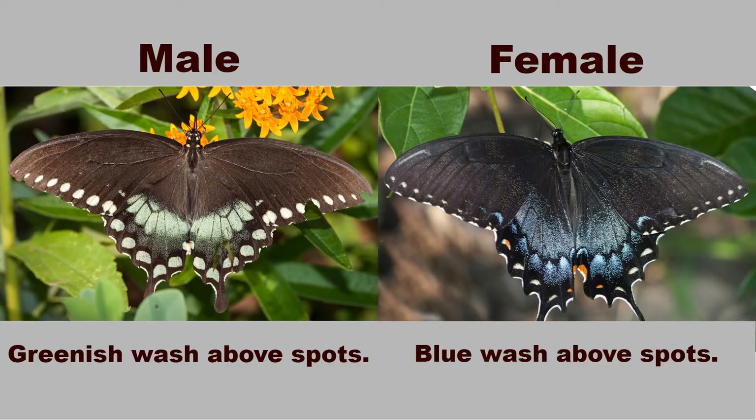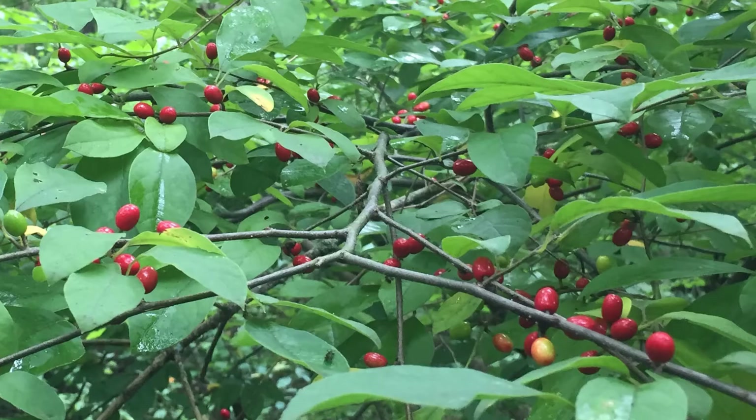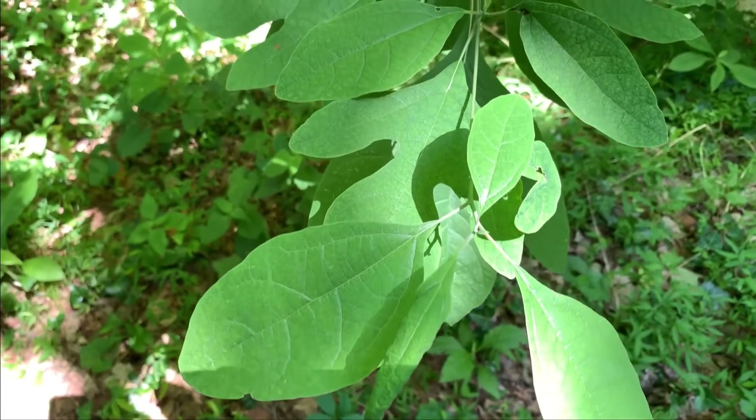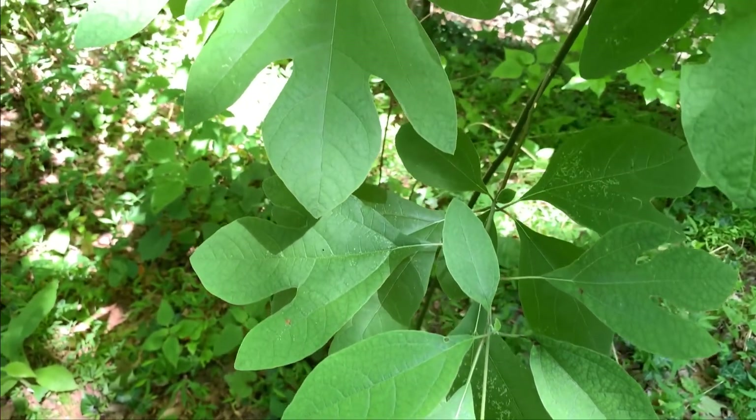Swallowtails can be very hard to tell apart. If you would like to see a video on identifying the different species of Swallowtails, please comment below. Spicebush Swallowtails are often seen mating on or near host plants — in this case, a Spicebush. Host plants include all members of the Lauraceae family, but in the eastern United States the two most common are Spicebush and Sassafras. Although in the deep south and Gulf Coast states, Red Bay and Swamp Bay are also commonly used.